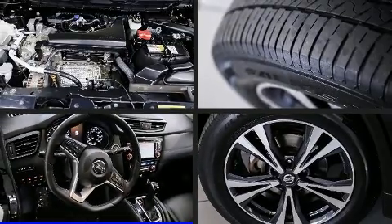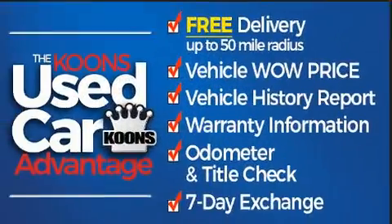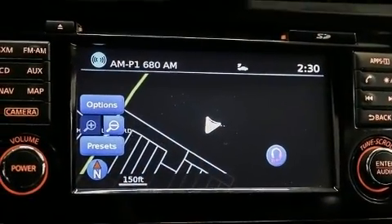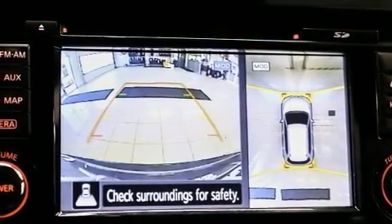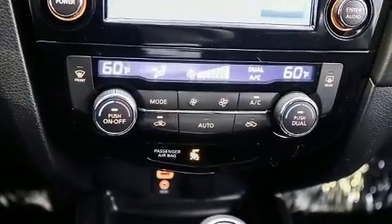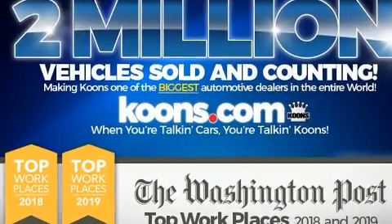Here's a great deal on a 2017 Nissan Rogue. It features a continuously variable transmission, all-wheel drive, and a 2.5-liter four-cylinder engine. Nissan prioritized practicality, efficiency, and style by including a tachometer, a built-in garage door transmitter, turn signal indicator mirrors, and a blind spot monitoring system.